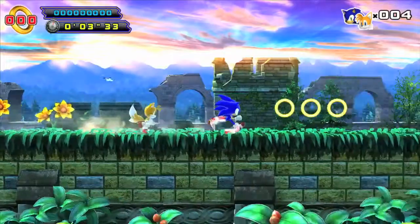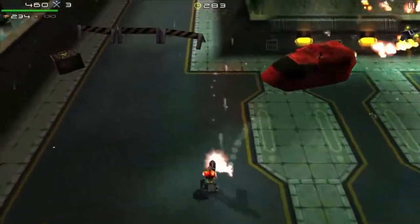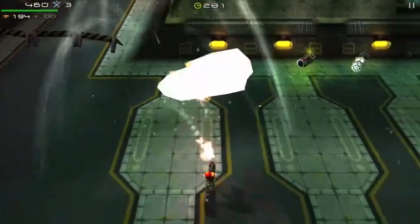Shield will come pre-loaded with two of our favorite Tegra 4 enhanced games: Sonic 4 Episode 2 and Expendable Rearmed. That way, you'll be up and running the best Android games right out of the box.